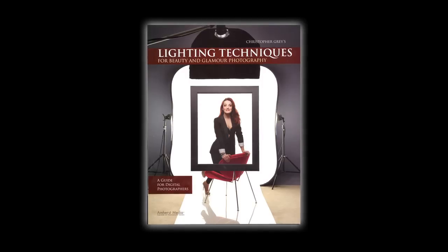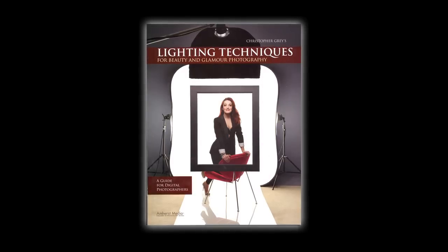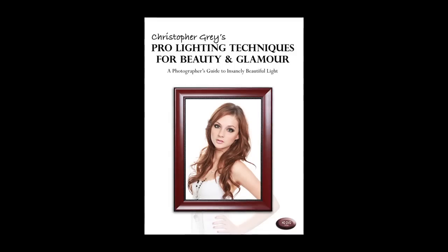This video was produced in conjunction with a book that I published recently called Christopher Gray's Lighting Techniques for Beauty and Glamour Photography. That's 120 pages of terrific instruction. This video is over an hour of great tips and tricks on how to use that instruction to your best benefit.